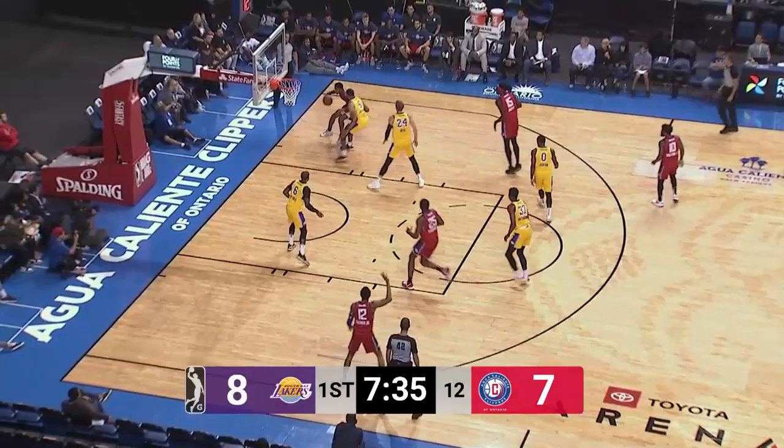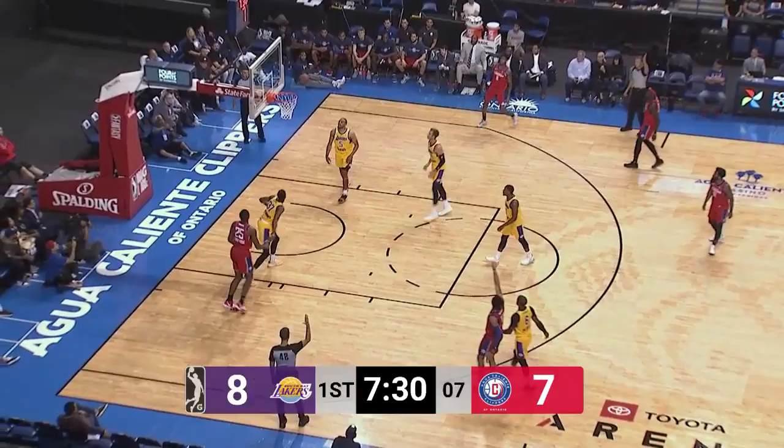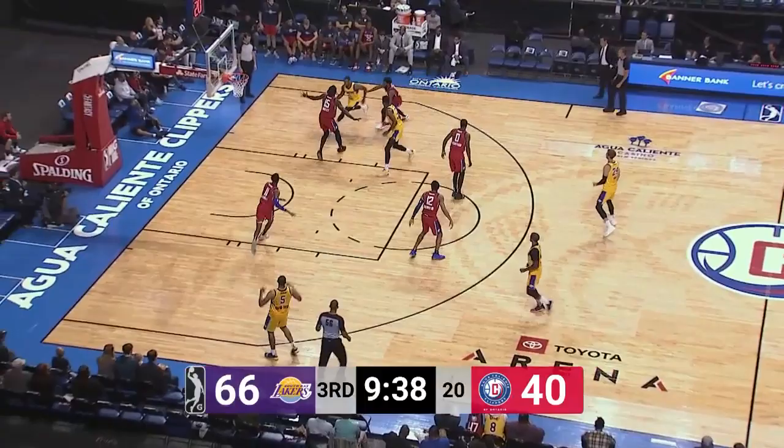Back out to Larrier. Larrier drives baseline, he gets cut off. They reverse it over to Palmer and he hits a three. 40 seconds to go, third quarter.